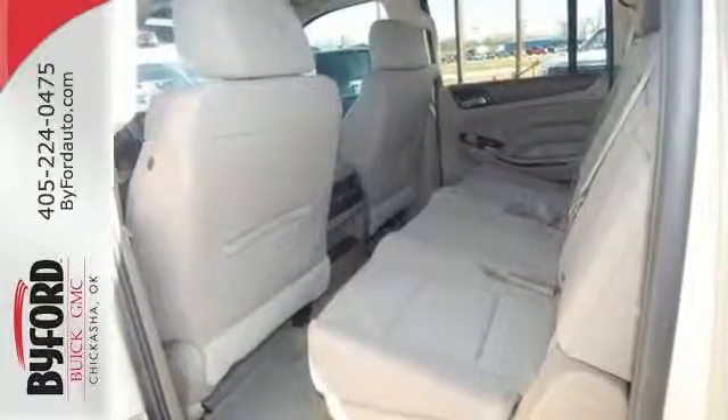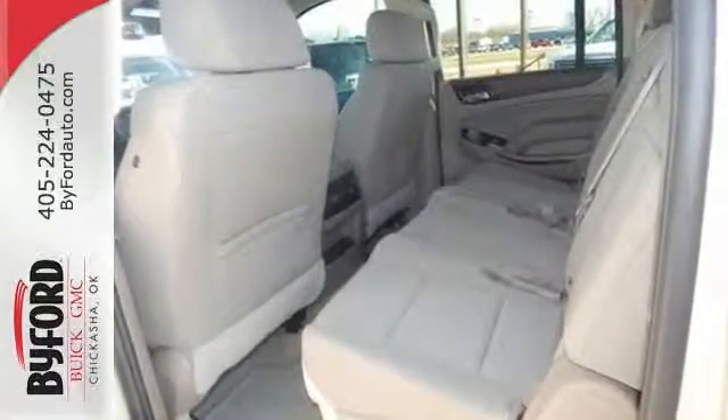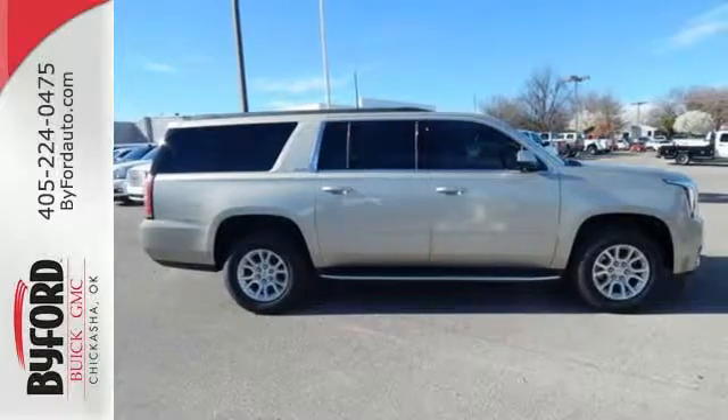Well built, well liked and well up to the task, this Yukon XL is ready for a test drive today.